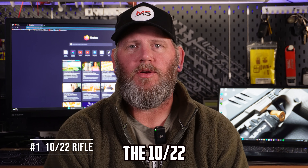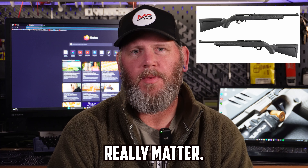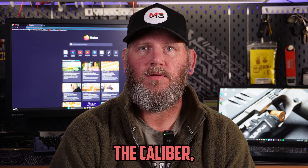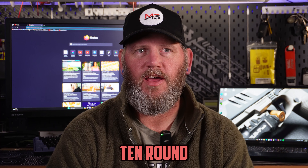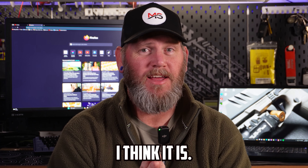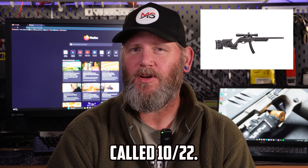First up on my list is the 10-22 rifle. If I was to throw a name out there I'd say a Ruger 10-22 — composite stock, wood stock, iron sights, doesn't really matter. Why is it called a 10-22? The '22' is the caliber. As for the '10,' I believe it's because they were designed for a 10-round rotary magazine — that's what I think, though I could be completely wrong. They make banana clips for them and they're still called 10-22s.